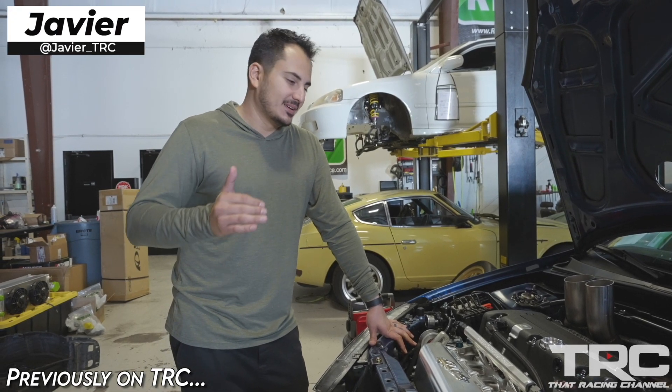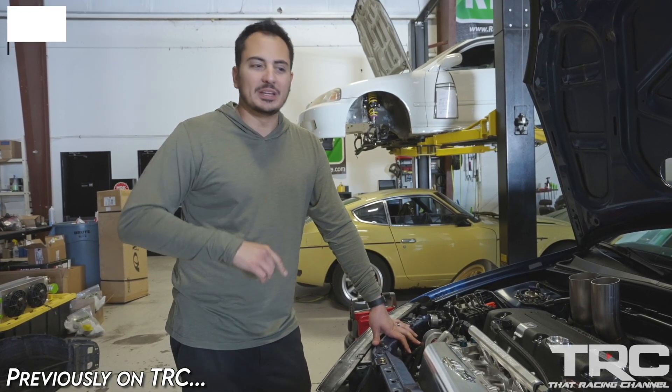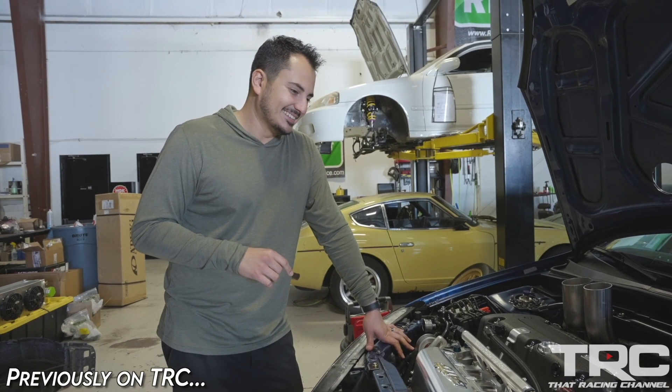Alright, guys, we got all the little tidbits buttoned up. Getting ready to start it up. We got oil in it, coolant in it. Let's see if she fires up.